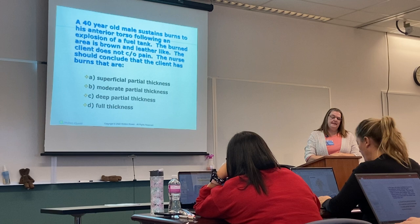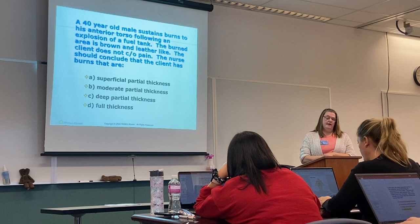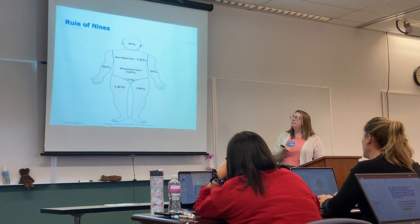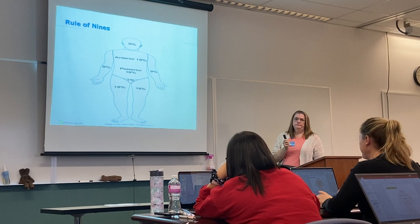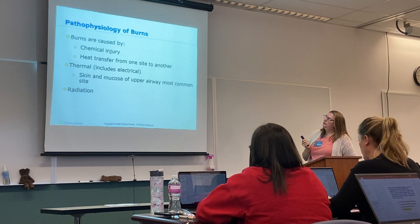A 40-year-old male sustains burns to his anterior torso following an explosion of a fuel tank. The burn area is brown and leather-like, and the client does not complain of pain. The nurse should conclude the client has burns that are full thickness. The front and back of the torso would have been 36% — 18% for anterior and 18% for posterior. We're saying full thickness because it's brown and leather-like.